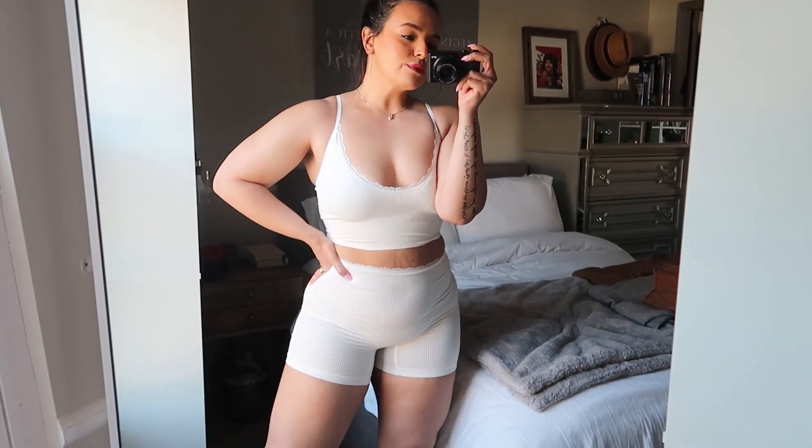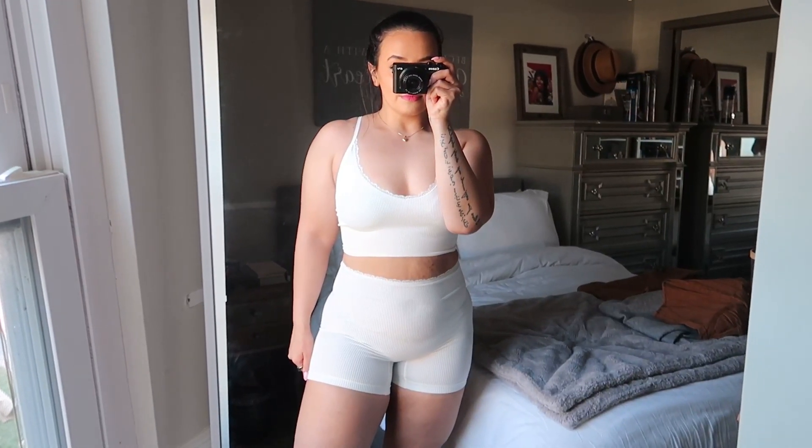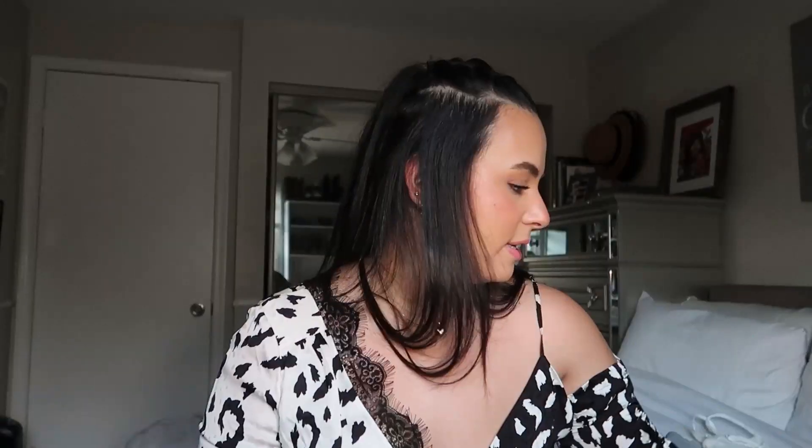It doesn't come as a set, but along with it you can also pick the sports bra, which is made out of the same ribbed material with the same lettuce hem. You can adjust the straps. I really like these two together — they make such a perfect lounge or sleep outfit for the summer time. They were like ten dollars each, definitely cheap, and they came in multiple colors.